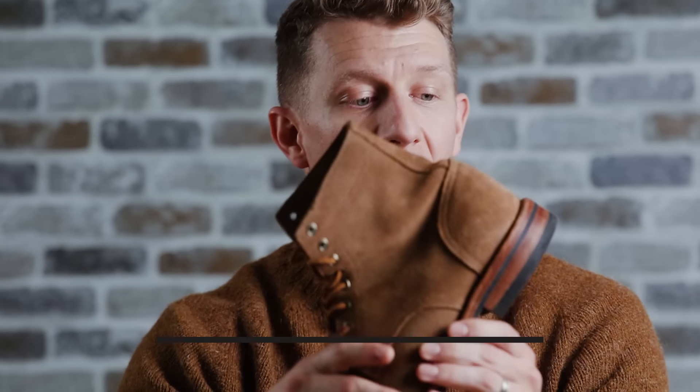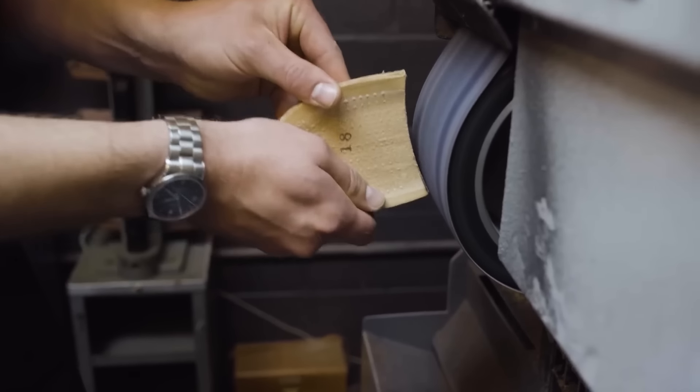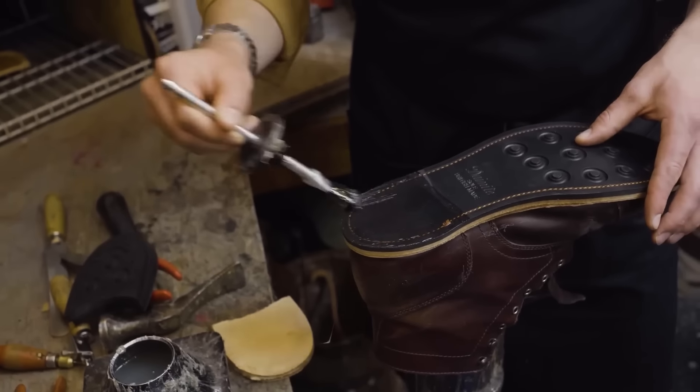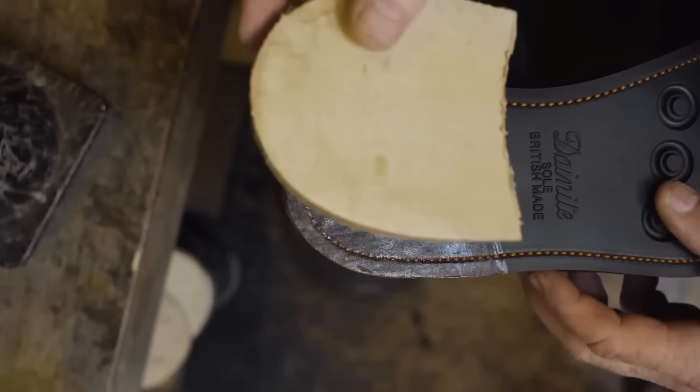Boot rule number five will save you some money in the long run, especially if you rotate between one or two pairs of boots. You are eventually going to wear down the rubber top lift — the heel cap — on your boots. That's fine, that's inevitable. But you don't need a full resole. If the rubber heel cap wears out, you just need to add a new rubber top lift. That's a really easy operation any cobbler can do for about 30 bucks — just the cost of materials to glue it on and sand it flush.